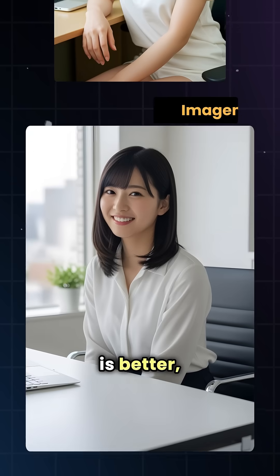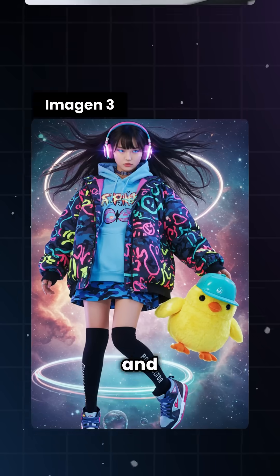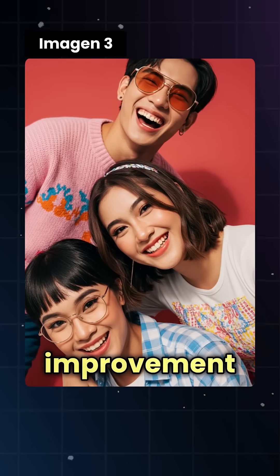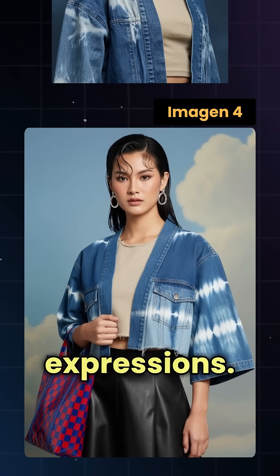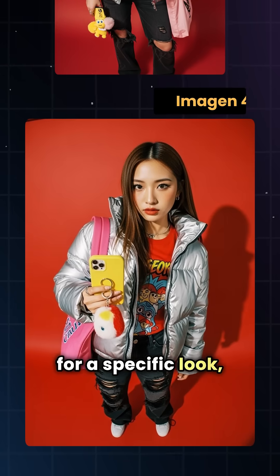Well, prompt comprehension is better, colors feel less artificial, and fantasy scenes look more believable. But the big improvement is actually in human faces — Imagen 4 can now understand expressions. You can ask it for a specific look, and it listens.